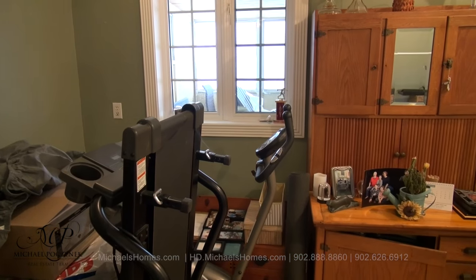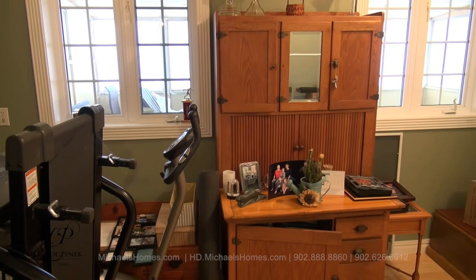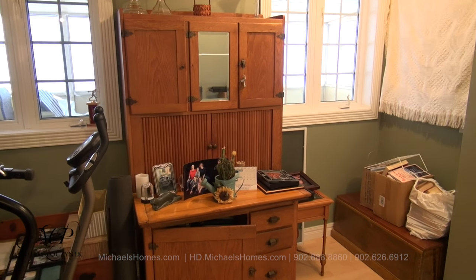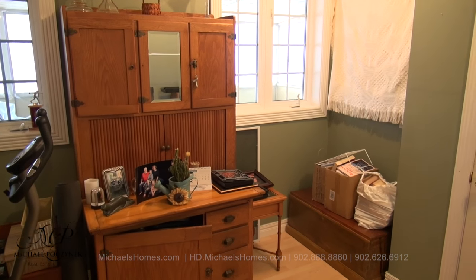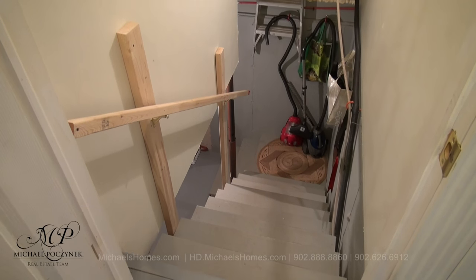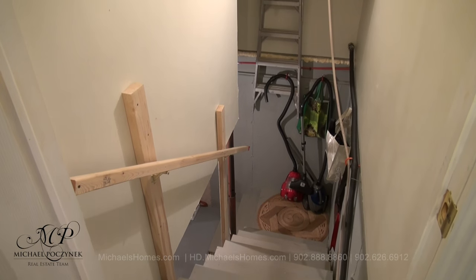Right off the garage is bedroom number four, which looks out to the screen room. We have a closet here to my right. This room is currently being used for storage, so it doesn't show the best on video. Again, off the garage, we have a little basement which is currently being used as a utility room and a place for the furnace.